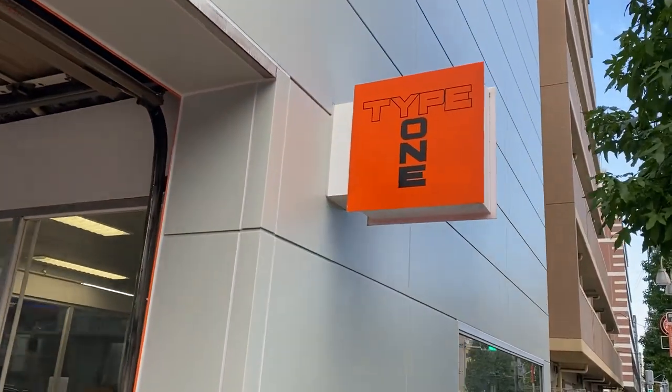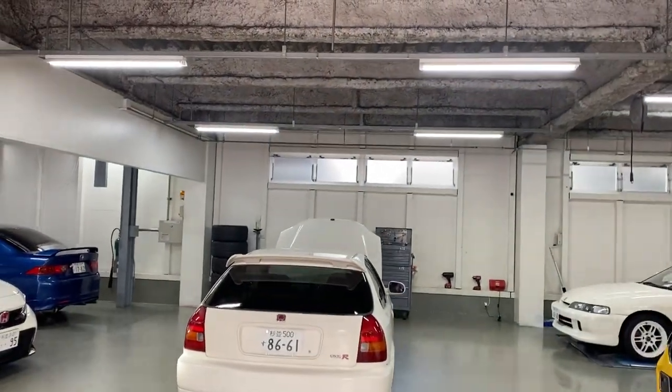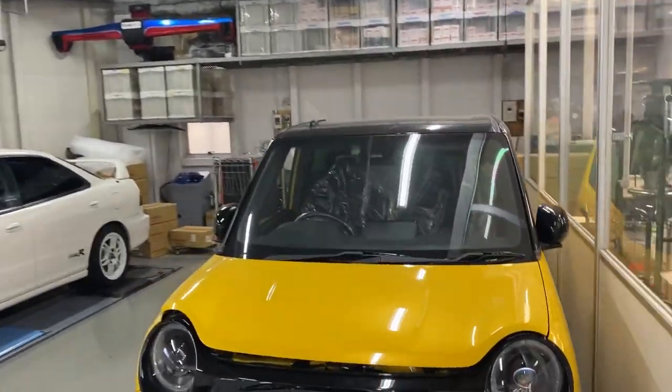Good morning guys! I'm at Spoon Type 1 today with the BBL crew and we're checking out the Type 1 facility. Let's just do a brief tour inside.